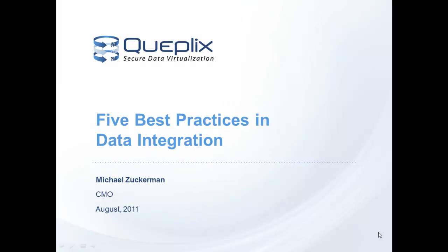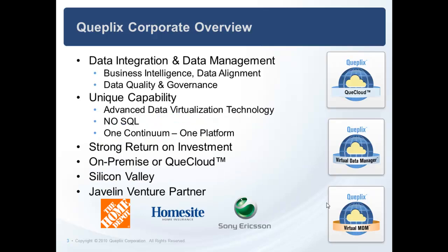Hi, my name is Mike Zuckerman, QPLYX Chief Marketing Officer, and I'm going to overview the industry consensus on the five best practices in data integration. QPLYX is a data integration and data management company. We serve global markets through our end-user sales force, our reseller bar organization, and our OEMs. You can learn a lot more about us on our website at www.qplix.com.